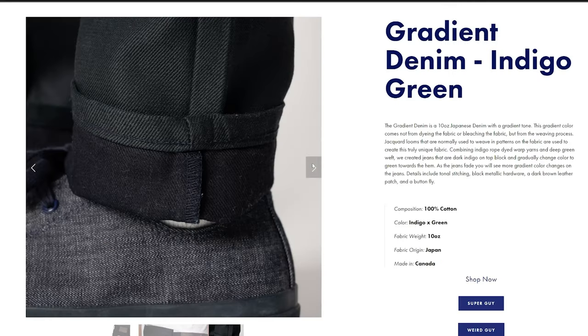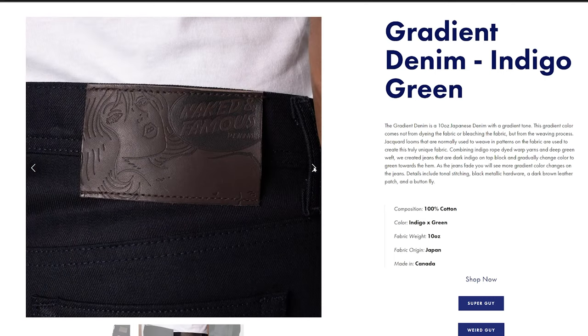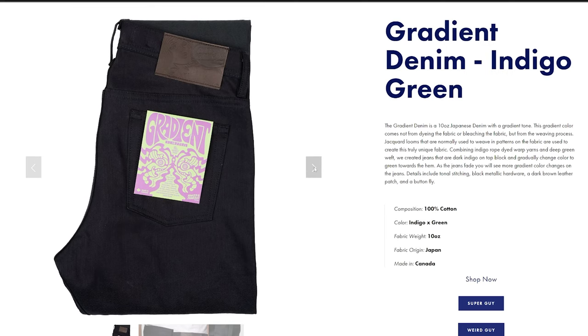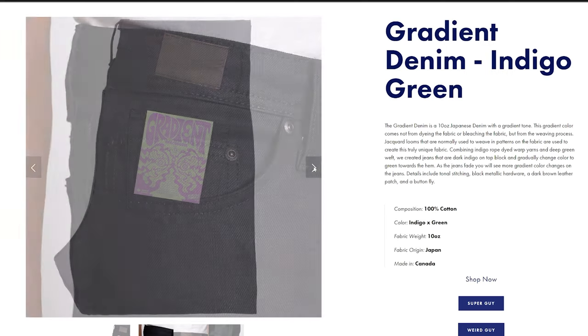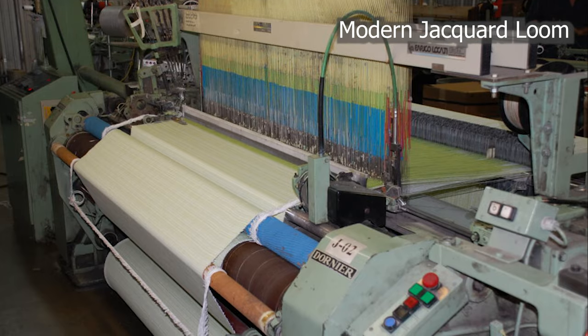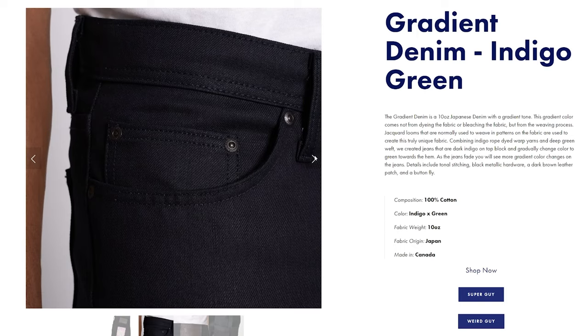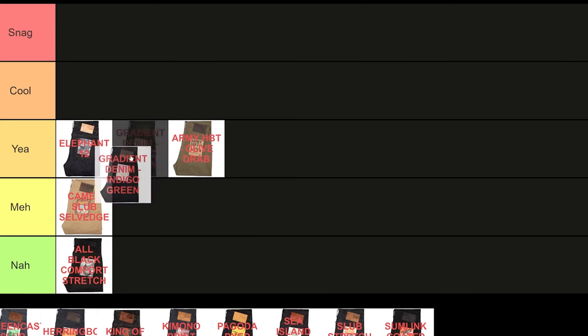Next, the Gradient Denim in Indigo Green — probably one of the more novel jeans this season. It's dark indigo at the top but gradually turns to dark green at the hem. And if you flip them inside out, it's the opposite: dark green at the top and dark indigo at the hem. This effect is achieved with a jacquard loom, which is typically used to weave intricate patterns, so it's pretty cool to see that subtle fabrics like these can also be woven. Not sure how fades will develop on this, but on paper it's definitely a cool jean.